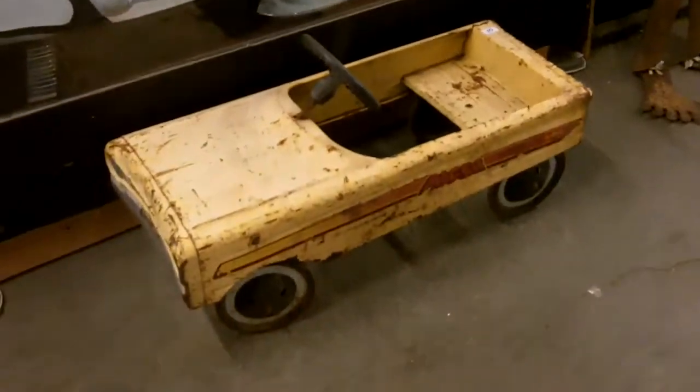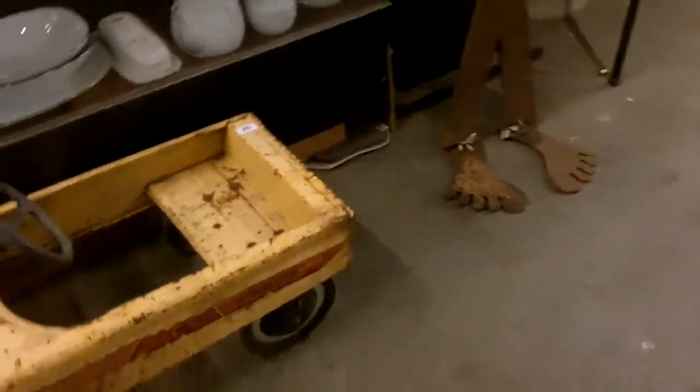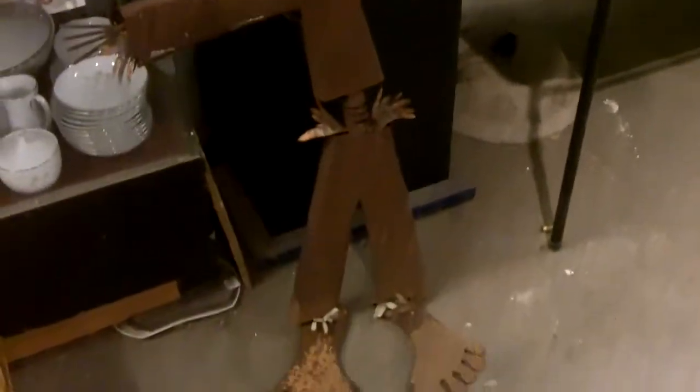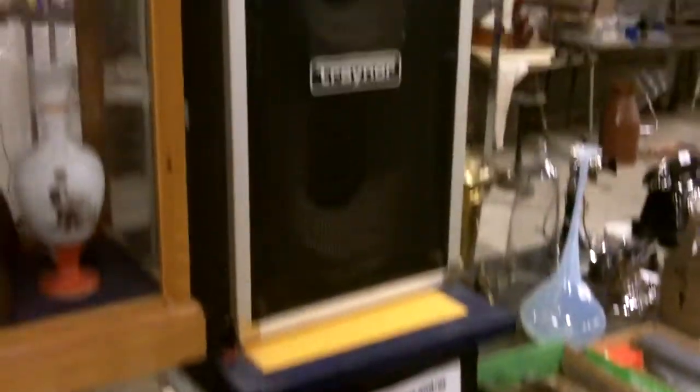Here's a nice pedal car — AMF Pacer. Look at some yard art. That guy's kind of funny, he's got like hobbit feet.